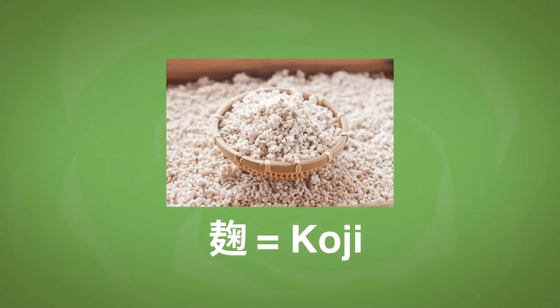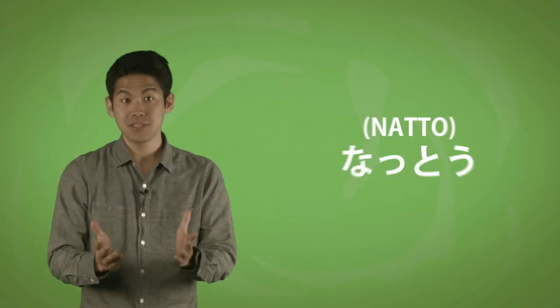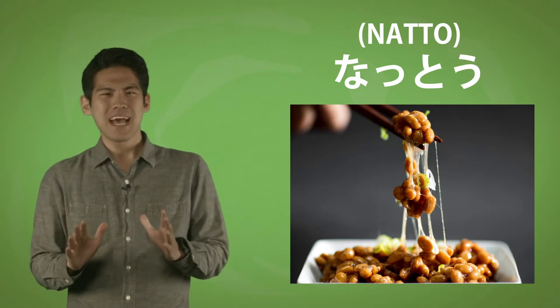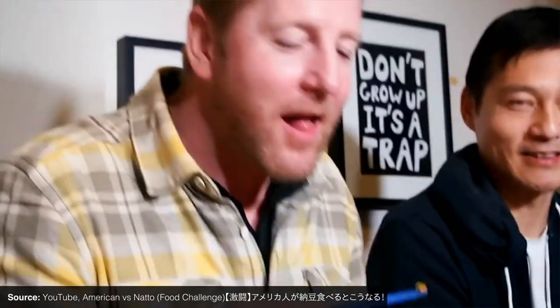Let me introduce you to soybean fermentation. With the help of bacteria, you can make a fermented soybean base called koji. Koji itself isn't meant to be eaten, but it is a key ingredient to making soy sauce, miso, and sake. You can also use different bacteria to make natto — a slimy, seemingly really weird food that's often eaten with rice. It has an aroma and texture that many people, including many Japanese, find unusual.